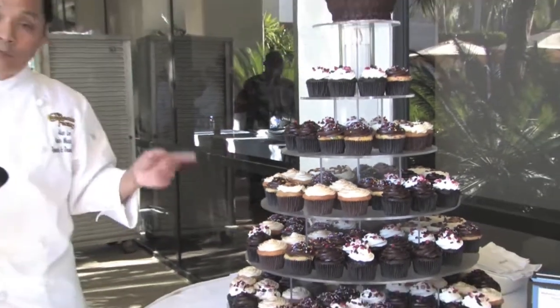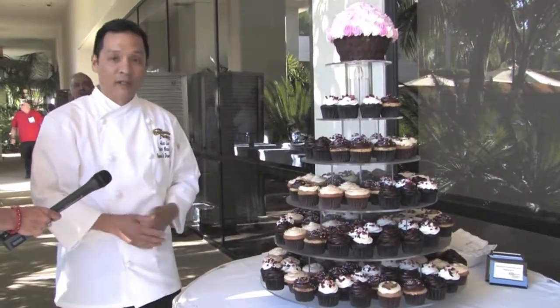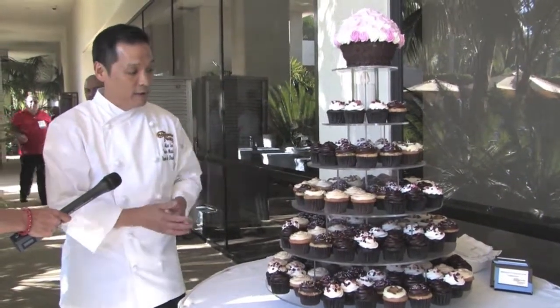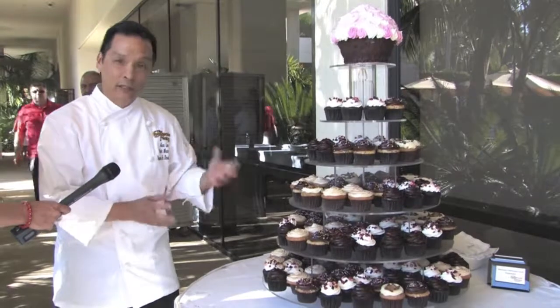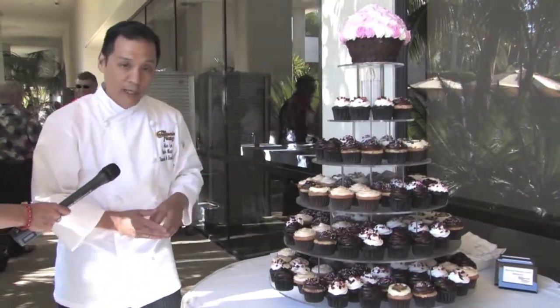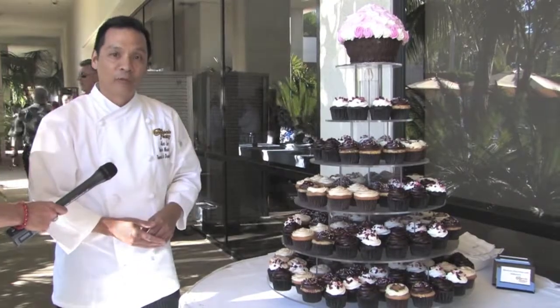We also have a celebration cupcake, which is kind of our way of just having a little fun with a birthday cake in the size of a little cupcake. So it's got a little confetti on the inside, a little Hershey's milk chocolate icing on top, and a few little colorful sprinkles on there.